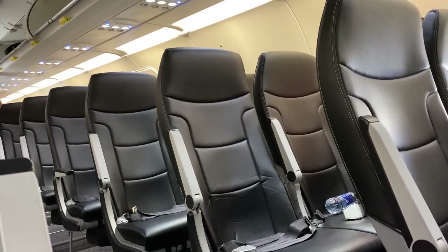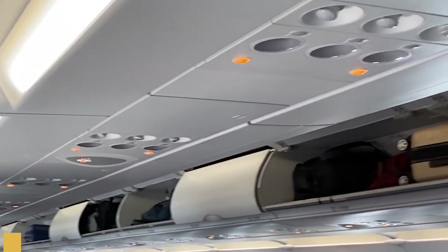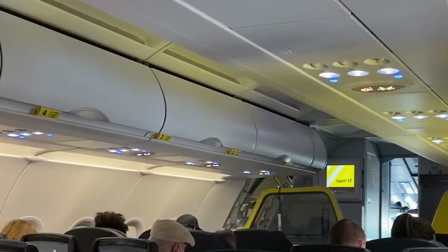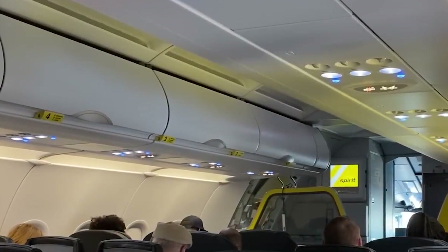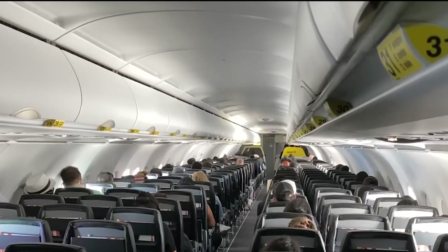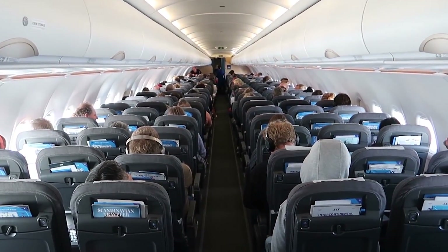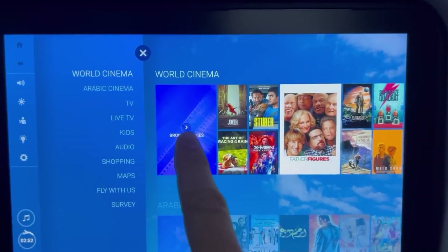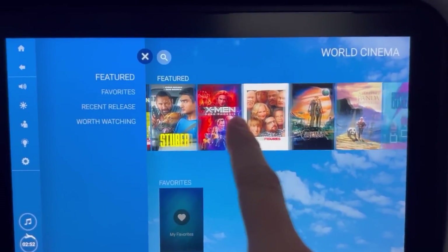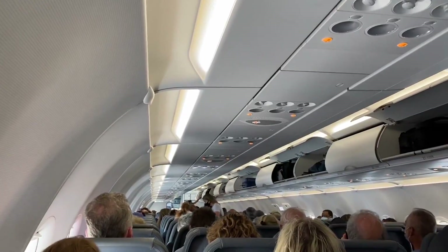The A320neo features larger, pivoting overhead bins that offer approximately 10% more storage space than those on older A320 models. The overhead compartments can easily accommodate standard carry-on luggage, optimizing cabin space and making the boarding process smoother. Many models come equipped with high-definition touchscreen monitors, with some even offering tablet holders for a bring-your-own-device experience. Connectivity options usually include USB charging ports and Wi-Fi, although this can vary depending on the airline.